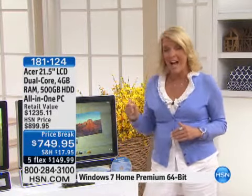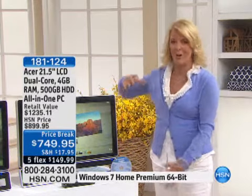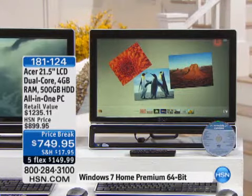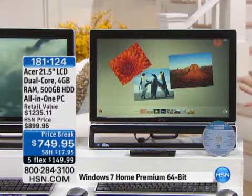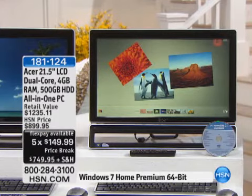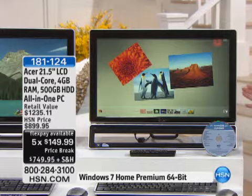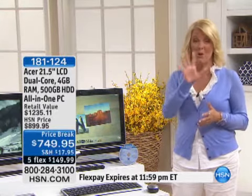Get this — a 21-inch high-definition all-in-one computer. You're like, whoa, where's the big, heavy, obnoxious tower? It's gone. For less than a half an hour, we're honoring five FlexPays, and that will be automatically ending at midnight when you see Marlo and Tony together. So right now, you can get one of the most unusual buys, because we don't do all-in-ones — we certainly don't do 21-inch all-in-ones very often — with that five FlexPay and an incredible low price.